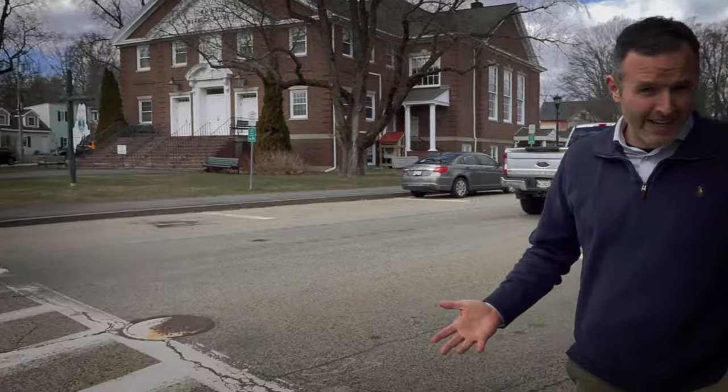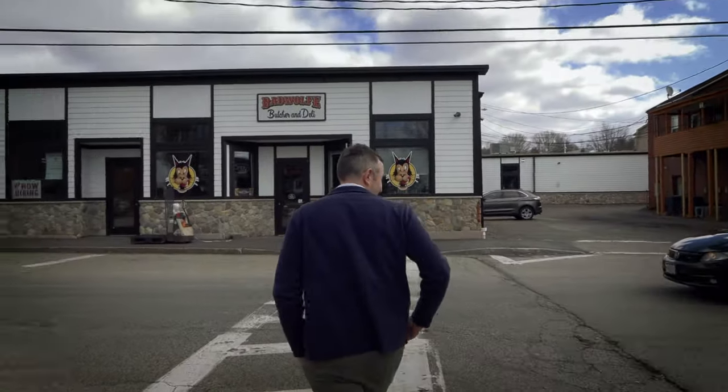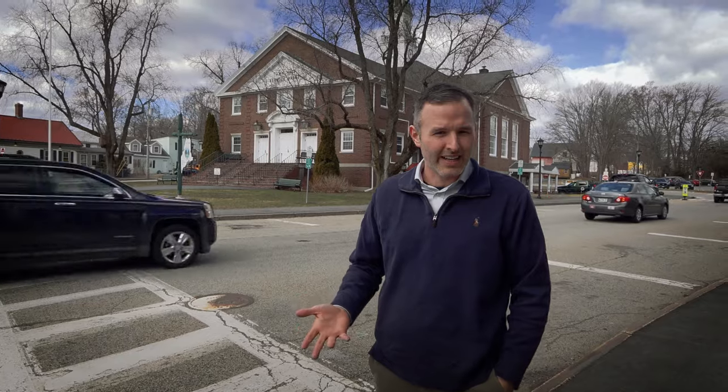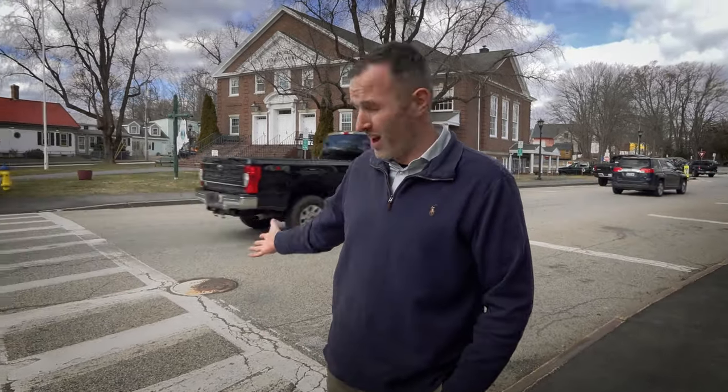Some of the things we're looking at are improving the crossings here. The crosswalk here doesn't feel great. There are things we can do to improve the safety and accessibility, including narrowing the crossing itself — they're called bump outs.